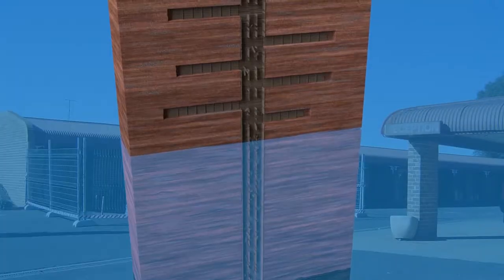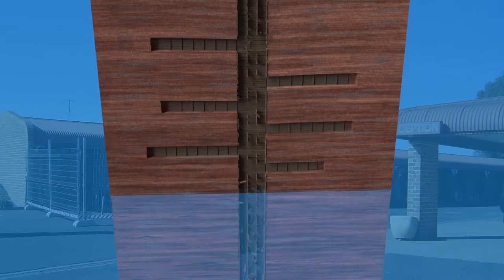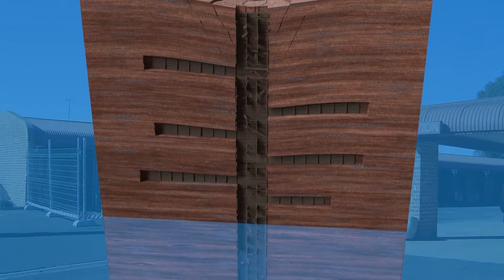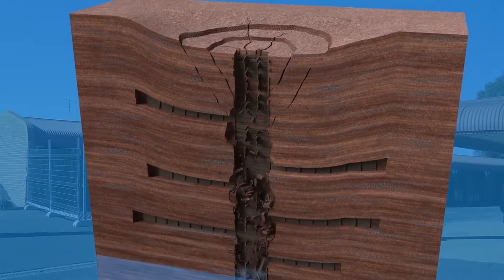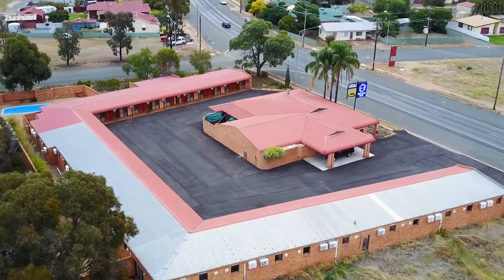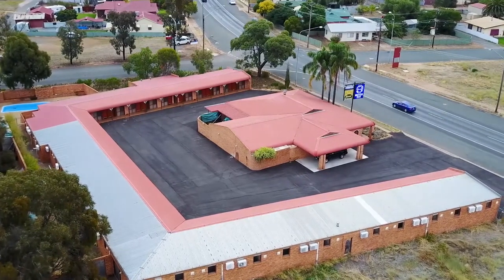In the ensuing years after the mine closed, deterioration of the timber shoring and water ingress resulted in the top portion of the shaft collapsing, which in turn led to voiding and surface settlement. The mine shaft is located within the car park of an operating motel, approximately 15 metres from the Newell Highway.